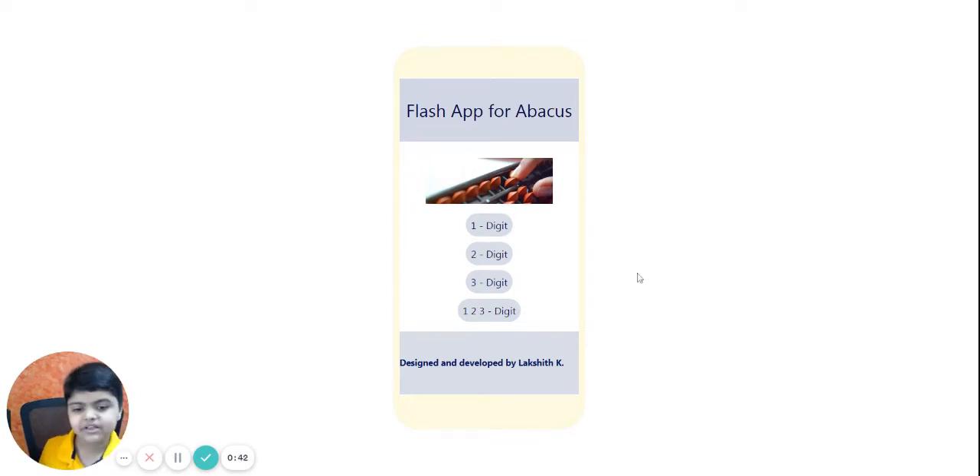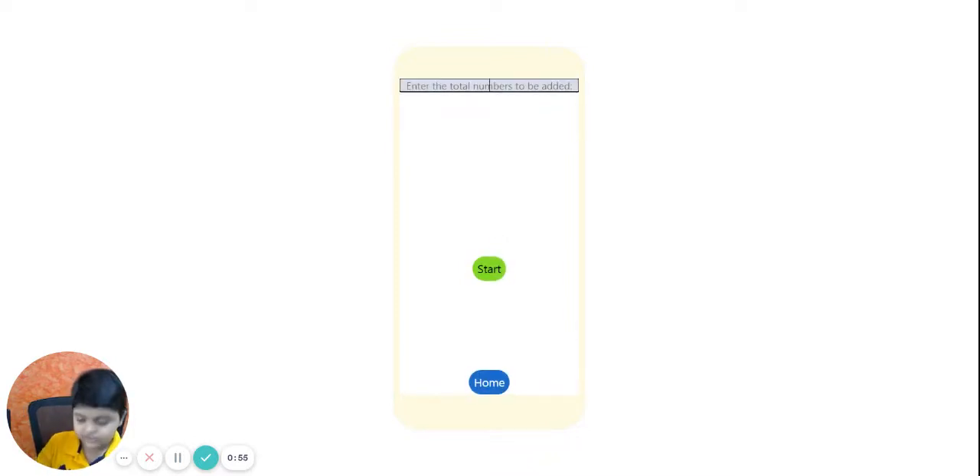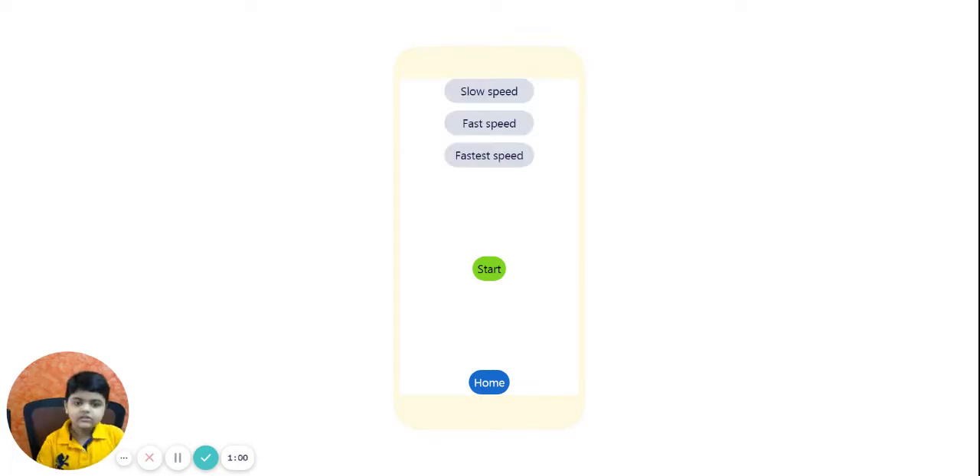It is simple — when you click on these four buttons: one digit, two digit, three digit, and mixed digit. I'll start with one digit and I'll select forty. It tells you how much speed you want: slow speed for three seconds, fast speed for two seconds, and the fastest speed for one second. I'll select fast speed and start.